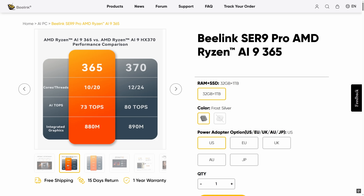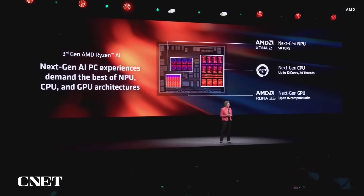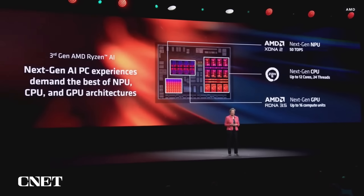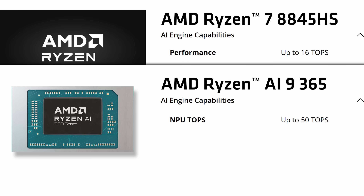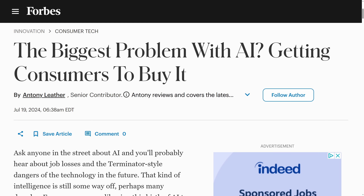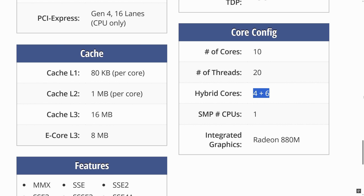The Ryzen AI 9365 is from the second tier of Strix Point APUs, featuring a hybrid big-little core layout similar to those found in recent Intel and Apple designs. AMD have improved the NPU performance compared to previous gen chips like the 8845HS, increasing its machine learning performance from 16 TOPS to 50. For the average user, the headline feature is that it has 10 cores and 20 threads, but if we focus on the full-size performance cores, it's really only a 4-core, 8-thread part, whereas the previous gen chips had 8 performance cores and 16 threads.